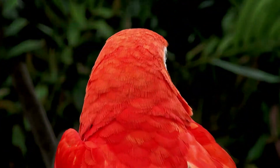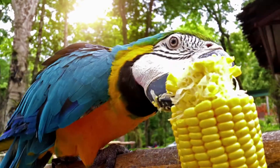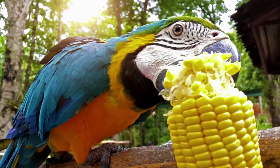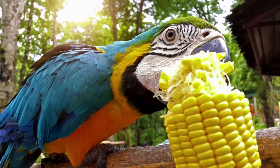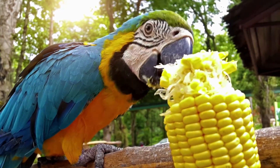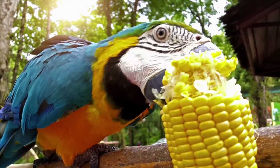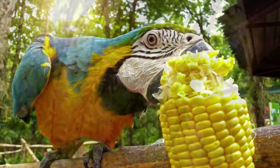Macaws in the wild don't need their beaks trimmed because they use their beaks to pry open hard nuts, seeds, and fruits. Pet Macaws won't have these same opportunities, so they may require a beak trim. All parrot beaks are made up of keratin, which constantly grows along the surface — similar to how human fingernails don't stop growing. Offer your parrot a variety of toys it can chew on, and providing your Macaw with a cuddle bone will keep its beak in shape.